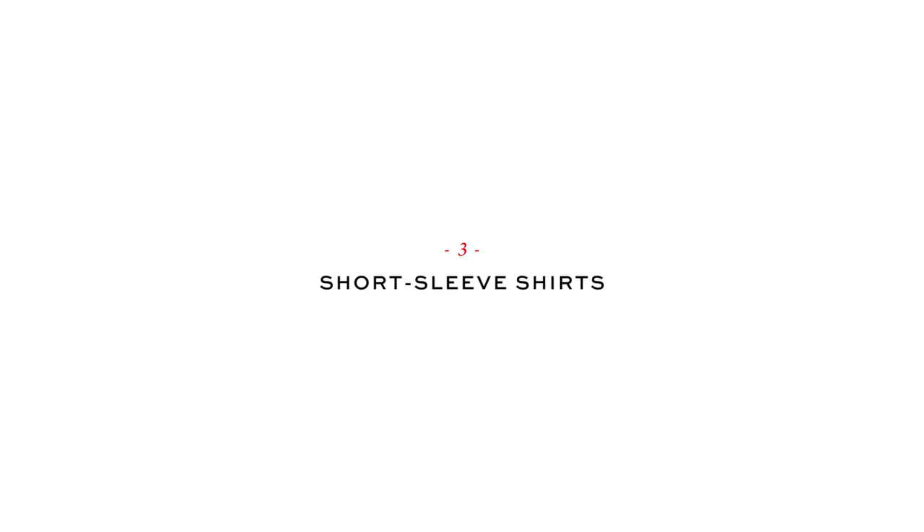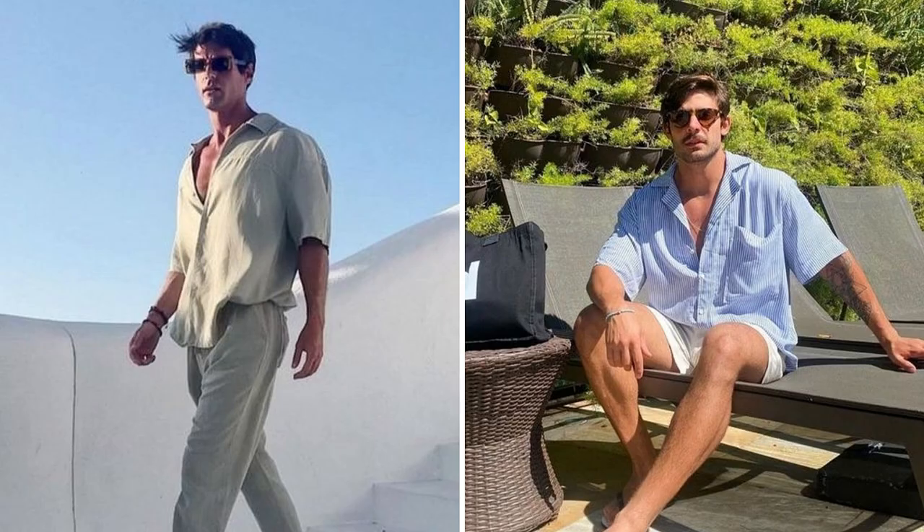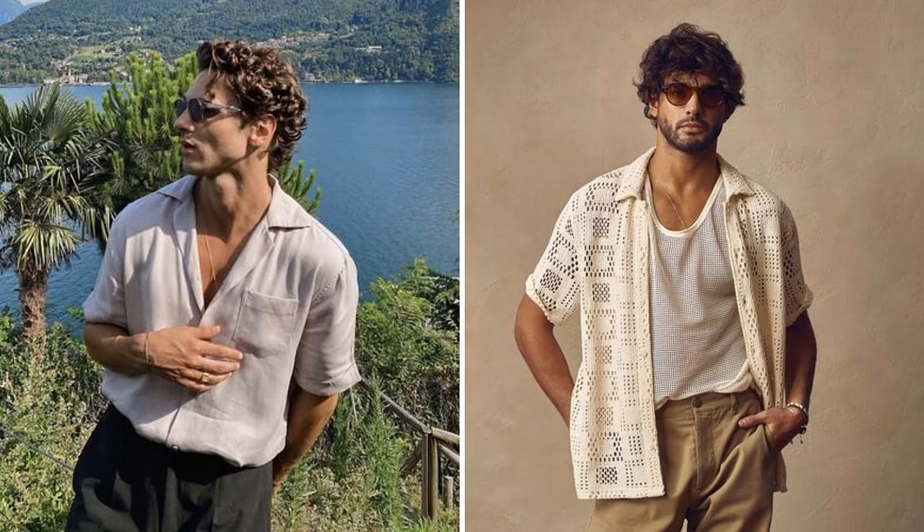Tip 3: Short Sleeve Shirts. Short sleeve shirts are a trendy choice for summer. The shorter sleeves allow for better airflow, preventing overheating and ensuring you stay comfortable throughout the day. They are often made from lightweight and breathable fabrics, and are inherently associated with a casual aesthetic, making them perfect for laid-back occasions. They effortlessly exude a sense of effortlessness and can be paired with swim shorts, chinos, and even jeans. You can also wear a tank top under it for an even better look. Short sleeve shirts come in a variety of patterns and colors, adding a vibrant touch — whether you prefer classic stripes or textured patterns, there's something to match your unique style.